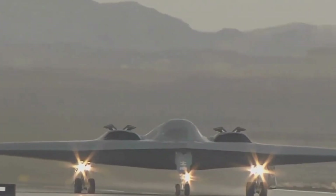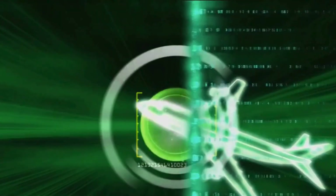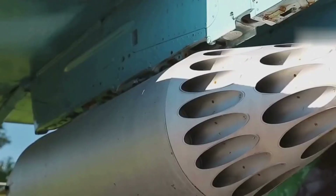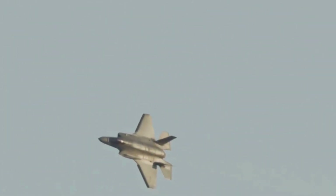Stealth design and metamaterials: CCTV attributes the J-35's stealth to two primary factors — its aerodynamic shaping and proprietary metamaterials. The aircraft's fuselage is crafted with smooth surfaces, blended edges, and angled panels to scatter radar waves away from their source. It also conceals weapons internally, preventing radar hotspots caused by external mounts — an approach mirroring the F-22 and F-35.